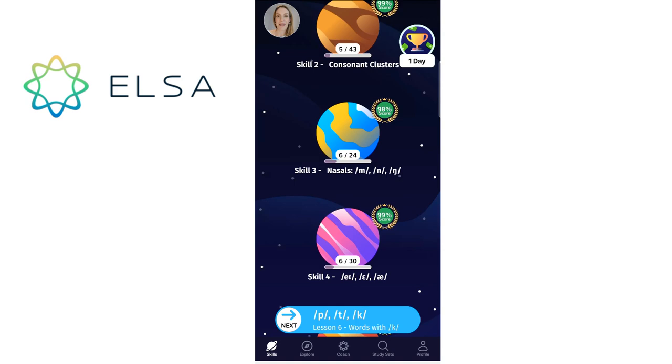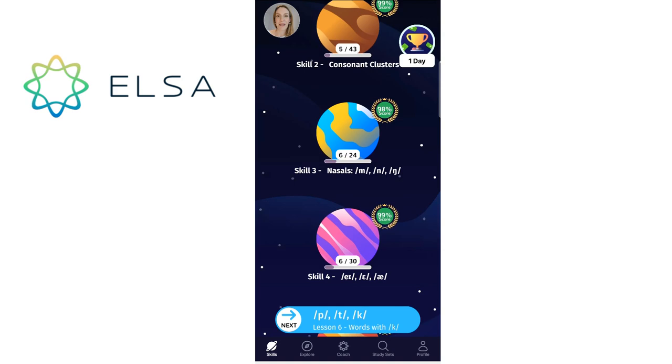And if we go further down, you can see lots of different sounds are being practiced, also some mixed skills. I'm going to go up again to show you skill number one — it tells us 7 out of 45. So in total there are 45 lessons to practice those three consonant sounds and I've covered seven of those. That's quite nice if you just want to see how much there is and how much you have done. There are really over 1,500 lessons on the app — it's really amazing.